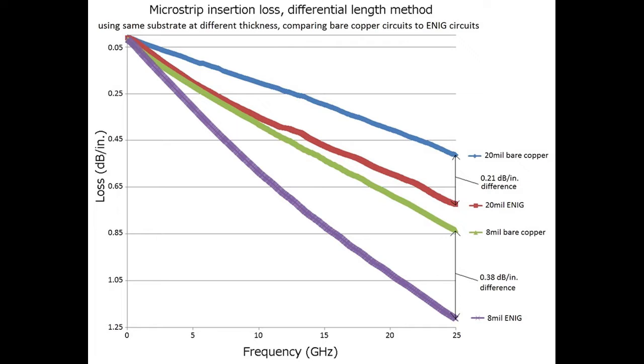The chart shown here uses transmission lines built on the exact same material but with different thicknesses. The thicker circuit, about 20 mils thick, shows a blue curve for bare copper and a red curve for the circuit with ENIG — a difference of about 0.21 dB per inch at 25 gigahertz. Using the same material but thinner, the difference increases to 0.38 dB per inch at 25 gigahertz, with the green curve as bare copper and the purple curve as the ENIG finish.